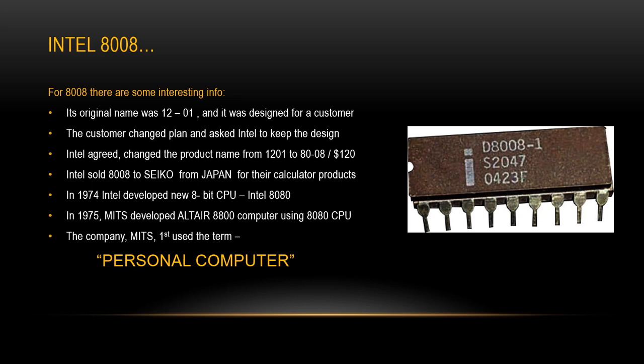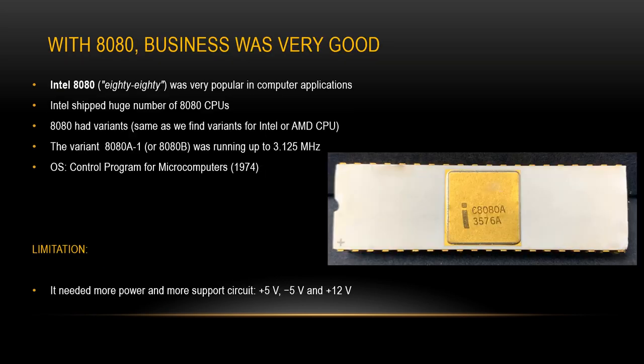Then in 1974, Intel developed another 8-bit CPU — the Intel 8080 — and it was great at the time. The next year, in 1975, another US company, MITS, developed the Altair 8800 mini computer kit using this 8080 CPU. The company MITS first used the term 'personal computer' to promote their mini computer kit. With the 8080, business was very good for Intel. It was very popular in computer applications and had variants, similar to how we find variants for the latest Intel or AMD CPUs. The variant 8080B ran up to 3.125 MHz and had a compatible operating system named CPM, which stands for Control Program for Microcomputers.